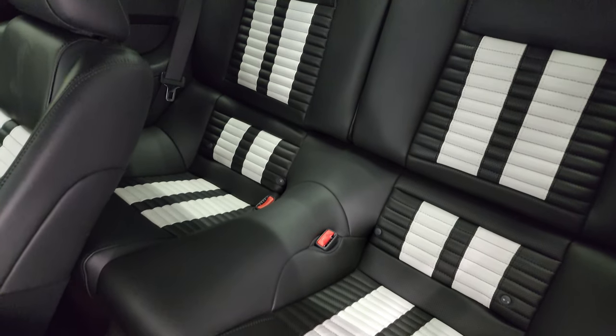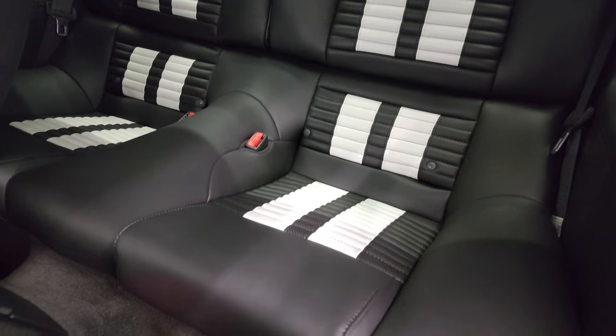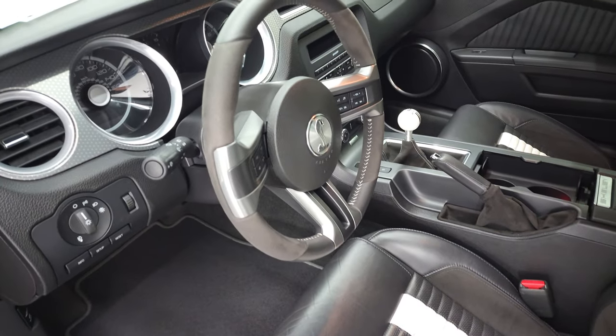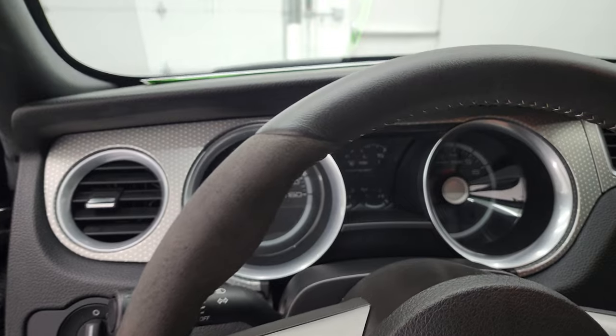The back seats are just as clean as the front seats. It does have the LATCH child safety system. You get those white stripes back there as well. We'll hop inside, check out the miles, the radio, and everything that this car has to offer on the interior.